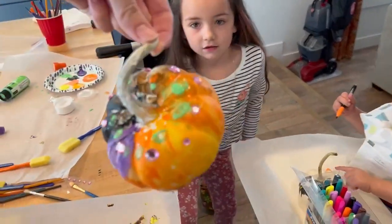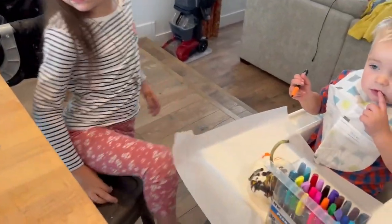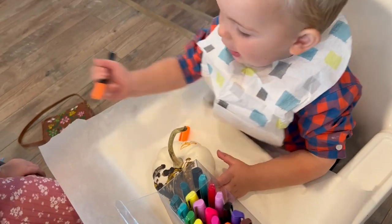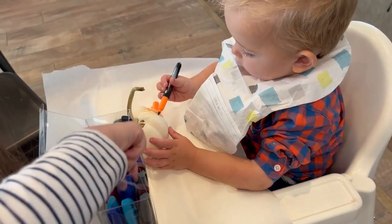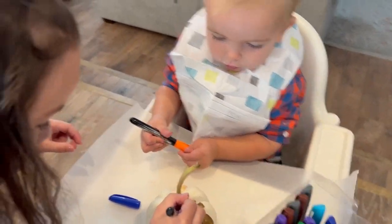So here's Quincy's pumpkin. We're just letting it dry now, but it turned out super cute. Trey did some paint for a minute and now we switched over to trying markers for him. So we'll see if that is any better for his needs. But he seems excited about it. The paint was getting a little crazy for him. So, permanent markers, huh, Trey?